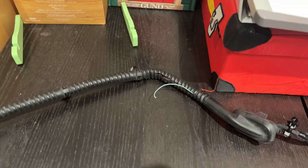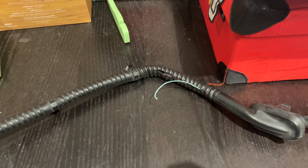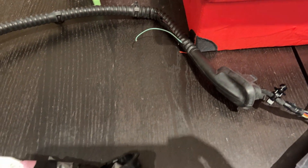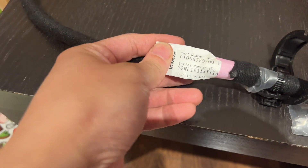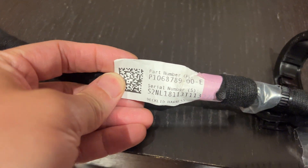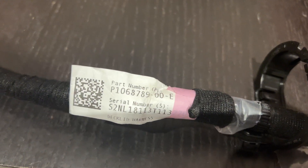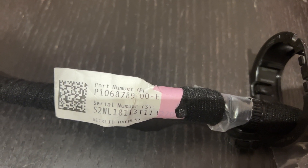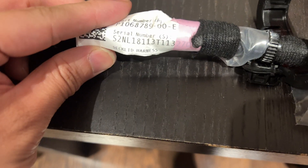What is being replaced — and what the issue is — is the rear deck lid wiring harness. I actually replaced mine about a month ago. The part number I had, original from my 2018 Tesla Model 3 Long Range Rear Wheel Drive, was P106878900E — that's the deck lid wiring harness.